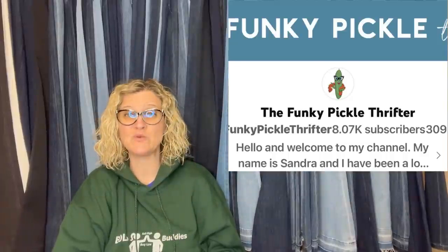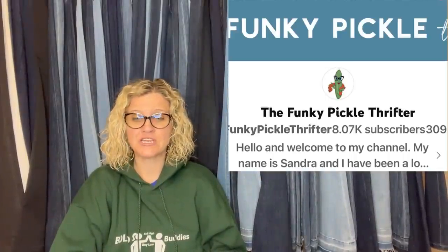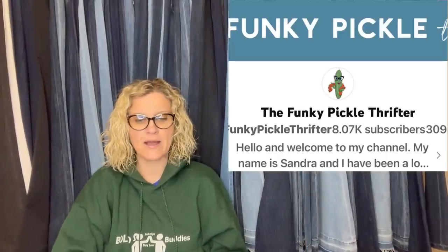This one comes from the Funky Pickle Thrifter — her YouTube channel is incredible. If you want to learn about jewelry, she is like a master. She said: I got this at a community sale for $3 and took a best offer of $175. I don't know much about glassware, but thought because it was Fenton, hand painted, and signed, it might be a good bet. And it was. Vintage pink glass Fenton lampshade, hand painted, signed Jay Huffman with flowers. That $3 into $175.